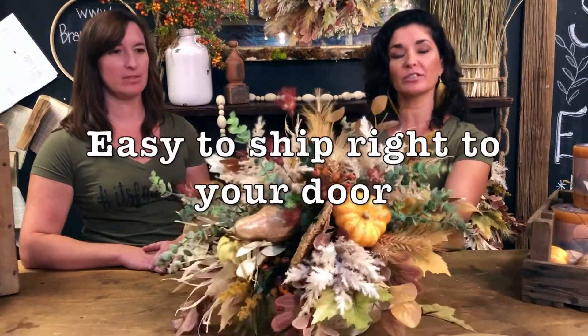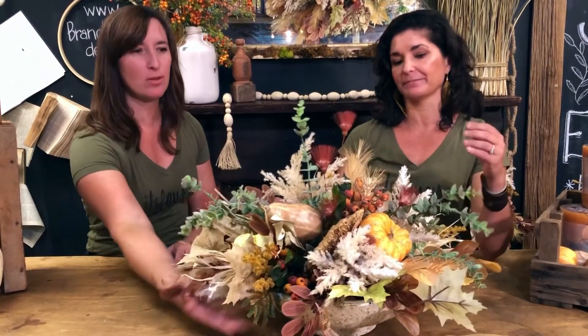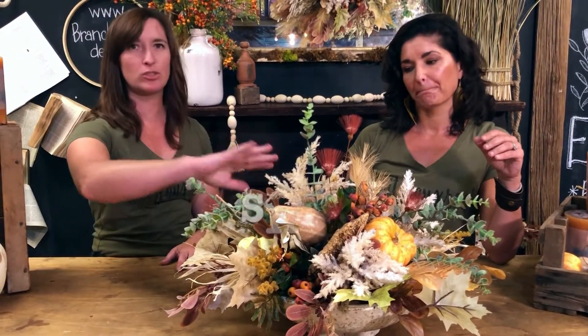This is no problem for us to throw in a box. You can ship it to friends, ship it to yourself, ship it to your mom. Buy the floral and we'll ship it to you easily — you just set it in, fluff it out, and you're ready. So this is our pumpkin spice centerpiece.